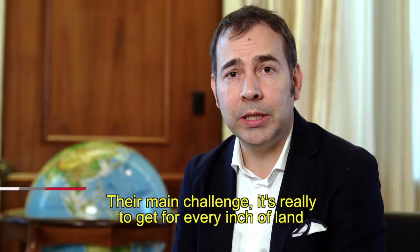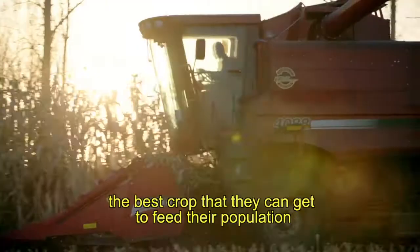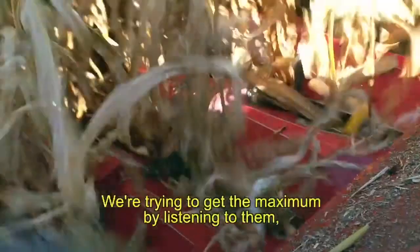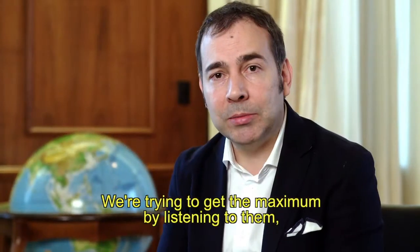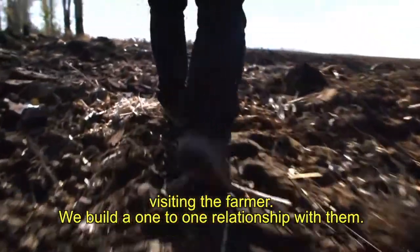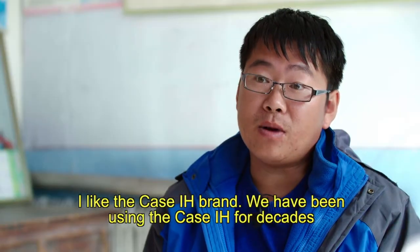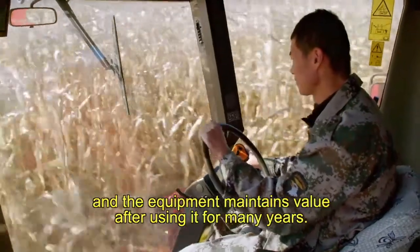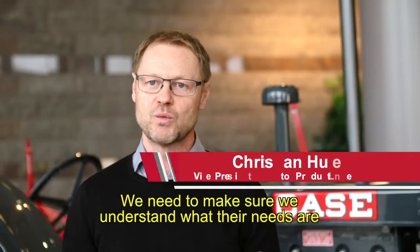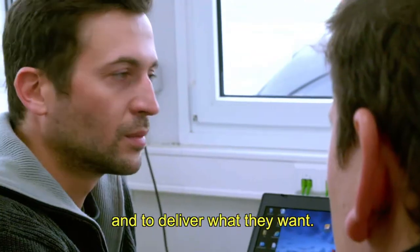Their main challenge is really to get for every inch of land the best crop that they can get to feed their population, which is much above a hundred million. We are trying to get the maximum by listening to them, visiting the farmer. We build a one-to-one relationship with them. We love to work with our customers. We need to make sure we understand what their needs are, and to deliver what they want.